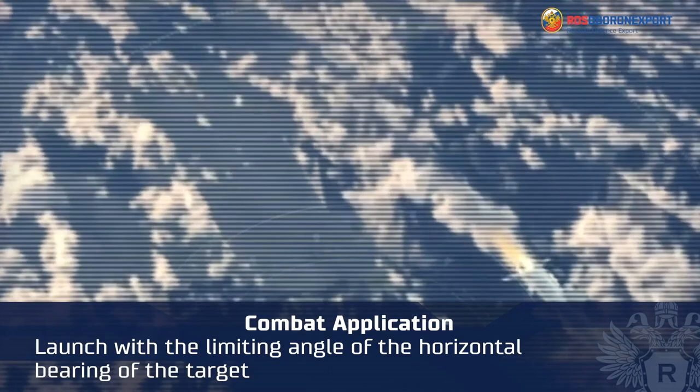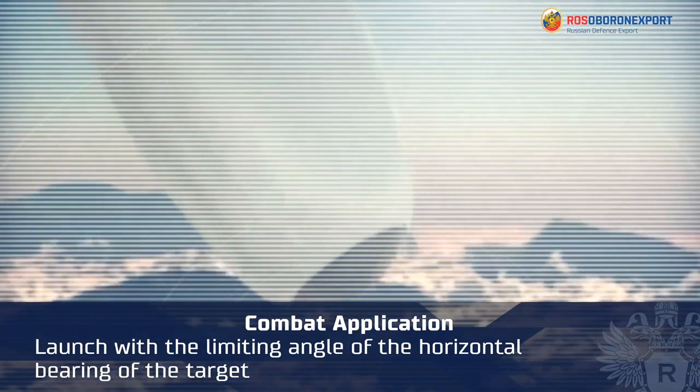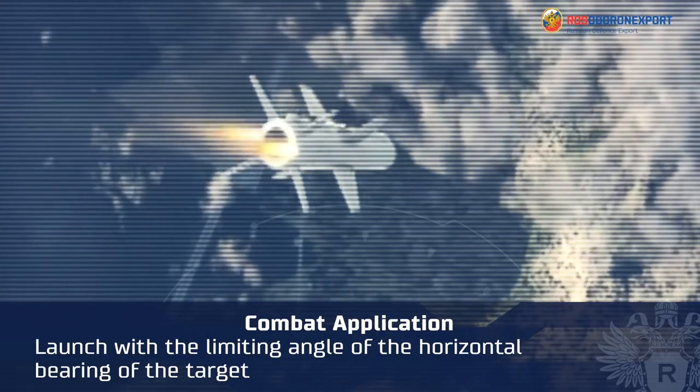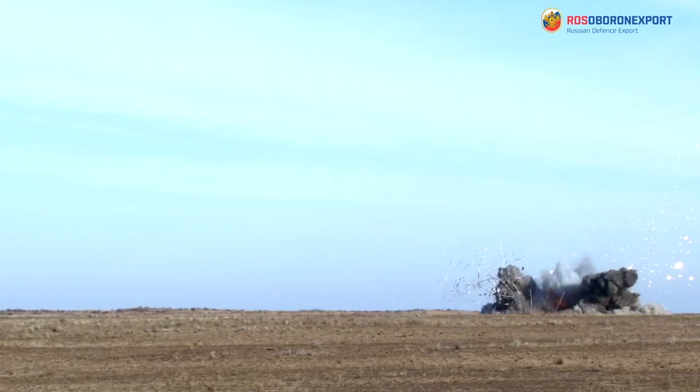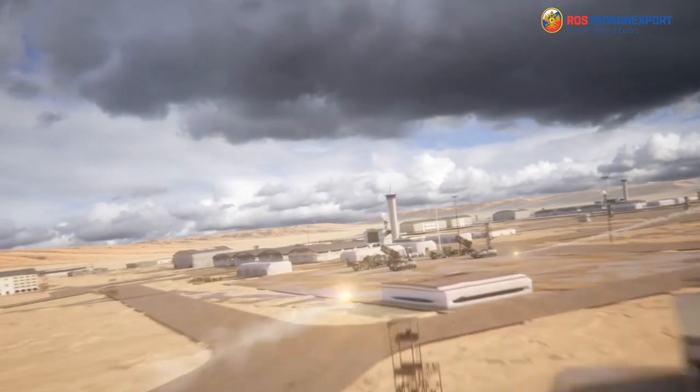The fourth mode is launch with a limited angle of horizontal bearing of the target — plus or minus 80 degrees — with illumination from an external source, autonomous application mode, and target acquisition on the trajectory.